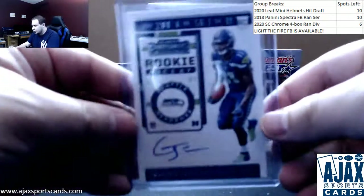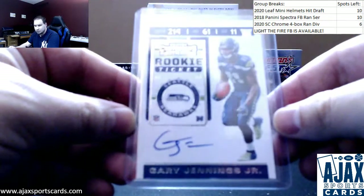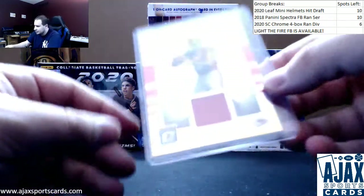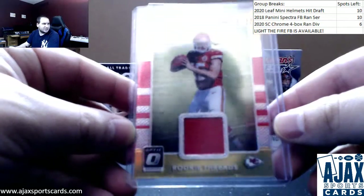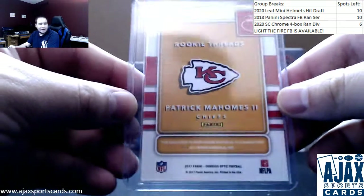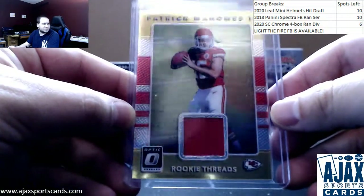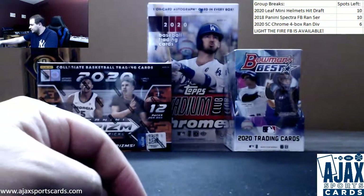Contenders on-card rookie auto, Gary Jennings Jr. for the Seahawks, rookie ticket. And one of the better hits in the product — congrats. Second straight box for the Mahomes as well. Patrick Mahomes rookie Threads jersey from 2017 Optic. Great hit right there — Patrick Mahomes rookie jersey. Gotta love it. Two Mahomes in two straight boxes. Great hit to finish off the box.